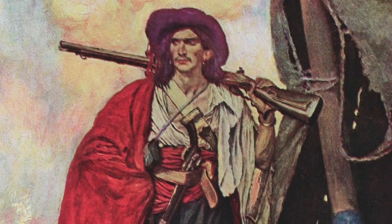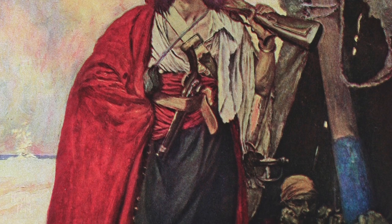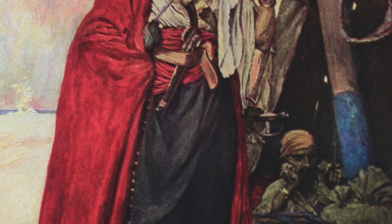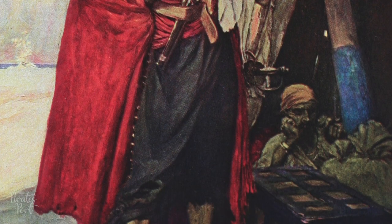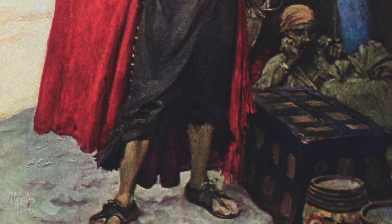We've all seen the stereotypical pirate treasure chest filled with gold and jewels. In books and movies, a treasure chest is just as synonymous with pirates as is a parrot, peg leg, and an eye patch. But did pirates really store their riches in these wooden boxes? Today we're going to take a look at that.